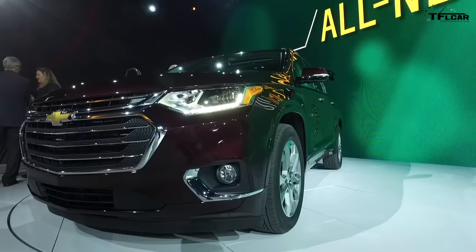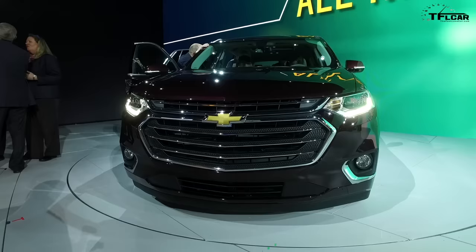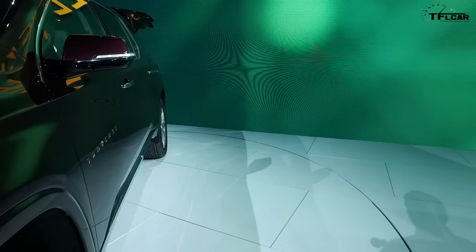The all-new 2018 Traverse is completely new from the inside out and has bold new styling. The vehicle has a much more SUV-like profile than the previous vehicle.